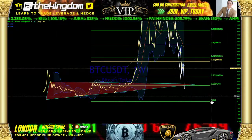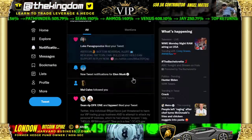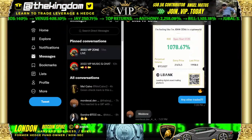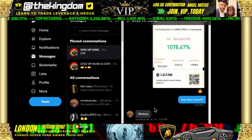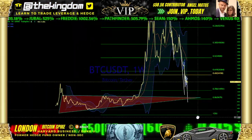Let's go into the details of what could prevent a move to the downside. This is London with Bitcoin Spike, former hedge fund owner — non-SEC private hedge fund. Take a look at this: 1,078% — these are our back rooms. 1,078% on a short currently in play. Look at the charts. Join us today.